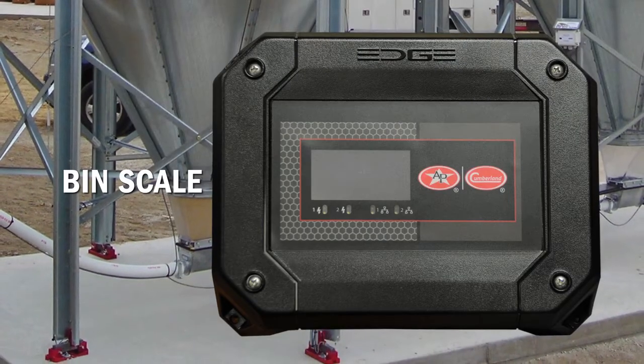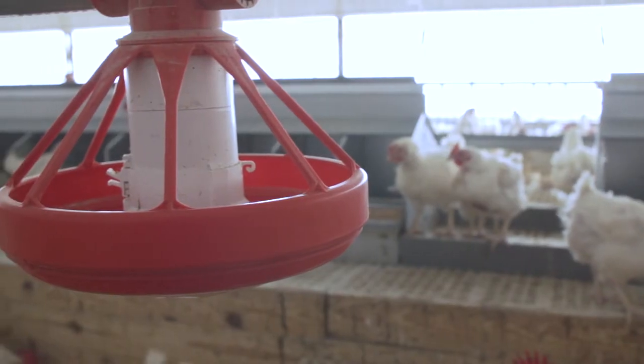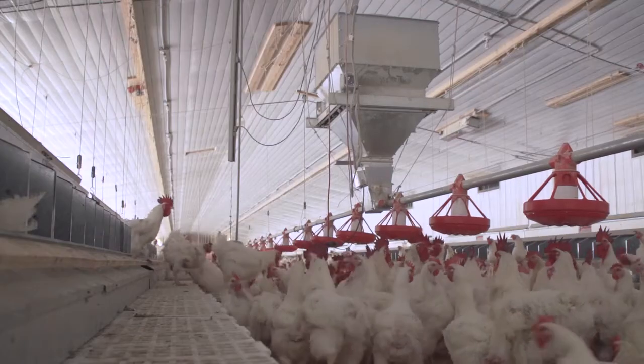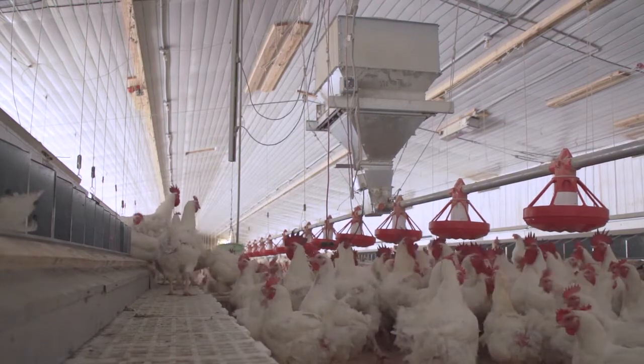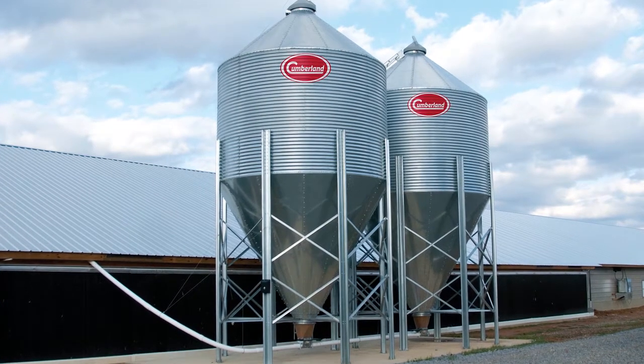EDGE bin scale keeps track of daily feed consumption with accuracy within 2%. With EDGE, the feed delivery process can be streamlined by automatically notifying your feed supplier when it's time to order more feed. And with our new patent-pending installation system, installing the bin scale has never been easier.